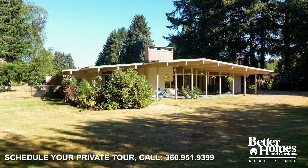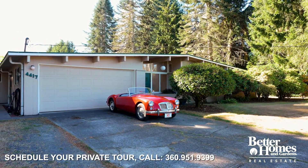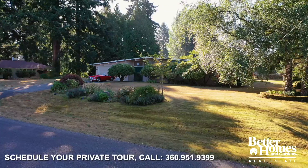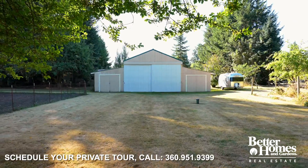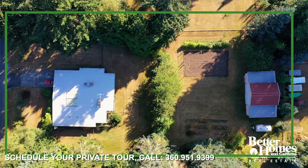Eichler is called brilliant for understanding the beauty of this design and brave for knowing that the public would accept the beauty. Not only is the home an architectural dream, it features a huge shop, garden space, and over an acre in town.